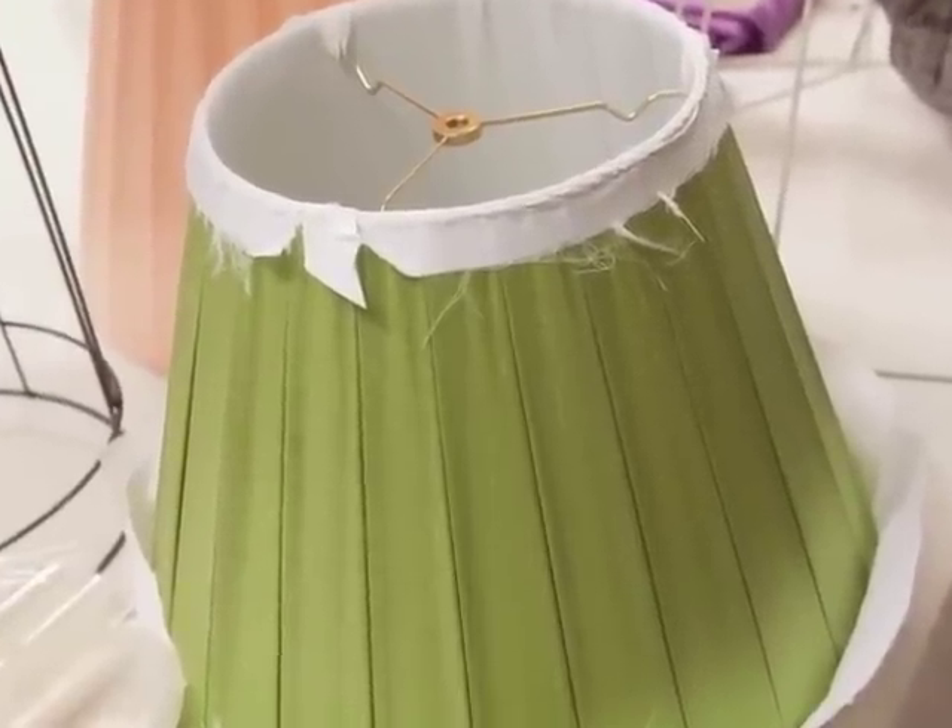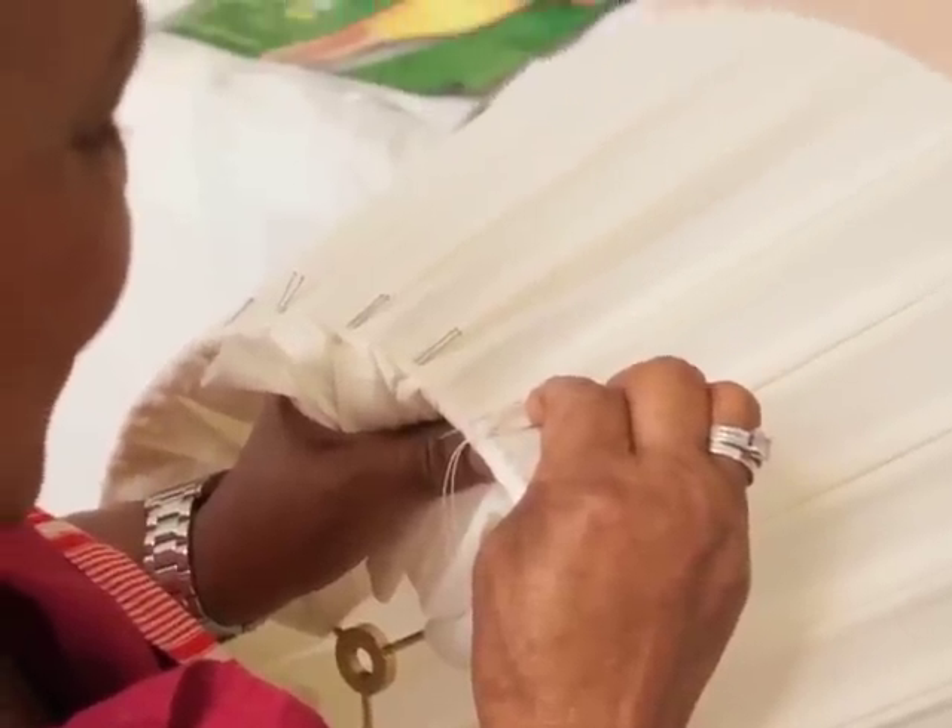We rewire, repair, and refresh older lamps. Many structural and electrical alterations are available.